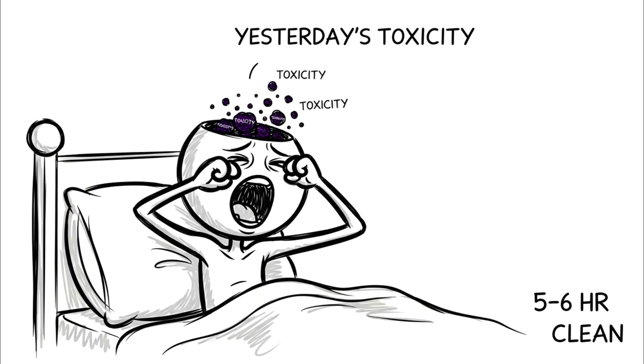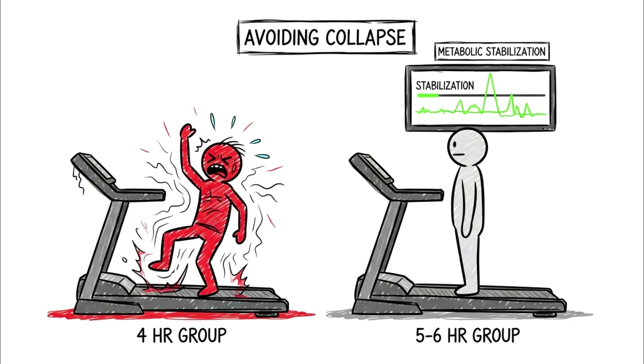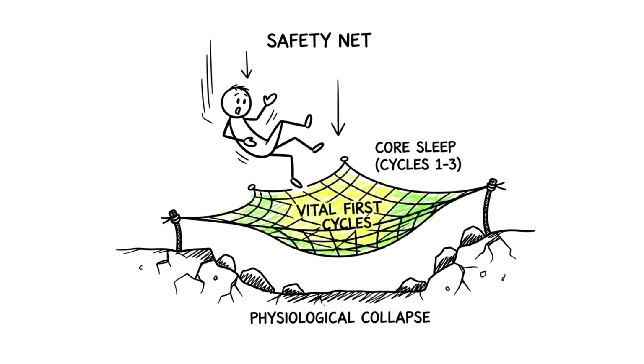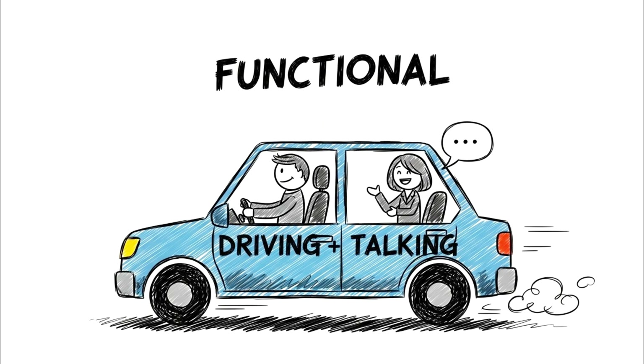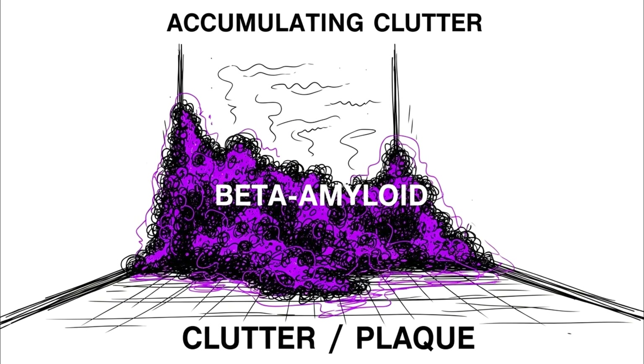They wake up with a percentage of yesterday's toxicity still floating in their neural pathways. The hidden advantage of pushing past the 6-hour mark into the 7-plus territory is that you allow this wash cycle to complete. At 5 to 6 hours, you have likely achieved enough core sleep — the vital first three cycles — to prevent immediate physiological collapse. You can drive a car and hold a conversation, but biologically you are living in a house where you only take out the trash once a month. It doesn't smell yet, but the clutter is accumulating in the corners.